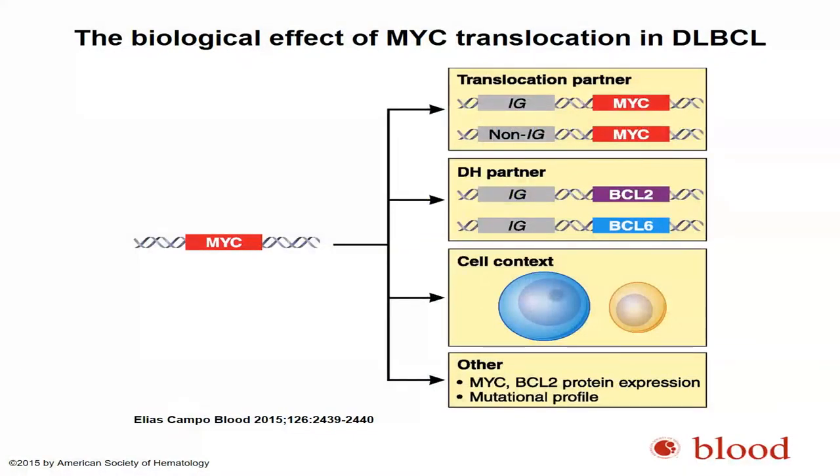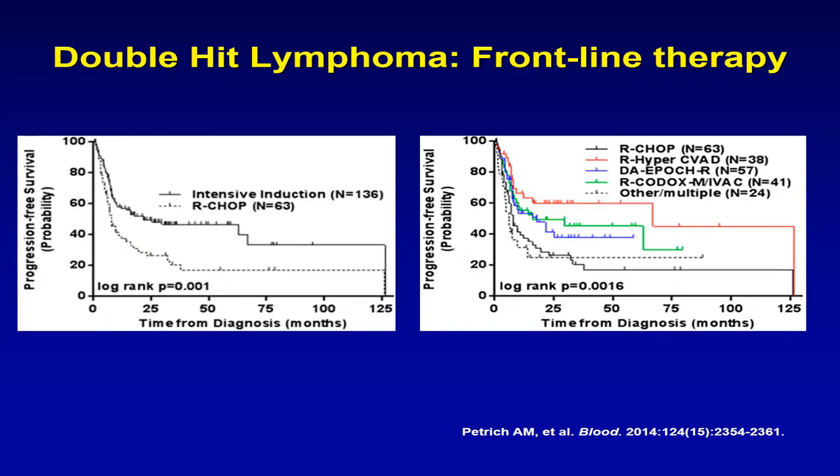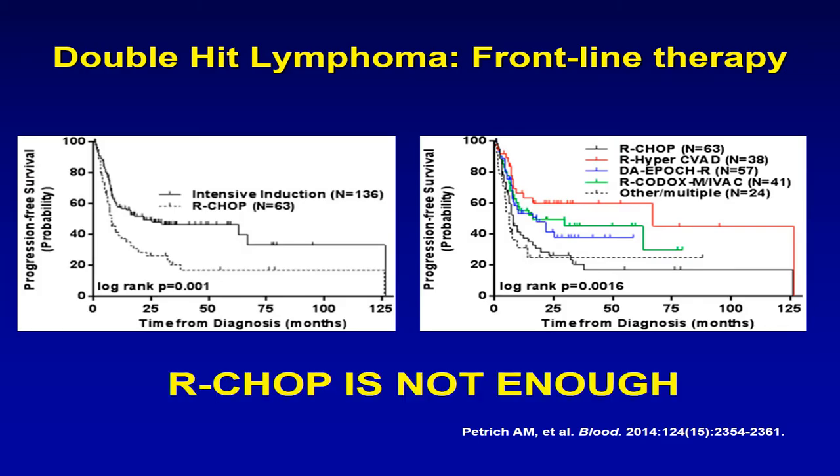Unfortunately, we only have retrospective data on response and outcome in double-hit patients, though prospective trials are ongoing. One of the best datasets is from the Chicago Group consortium. It clearly shows that patients who received R-CHOP had much inferior outcomes compared to patients who received a more intensive regimen. Among intensive regimens, hyper-CVAD appears to have a much higher response rate. However, hyper-CVAD is not a regimen most patients in the older age group can tolerate. It is fair to say that R-CHOP is not enough for a patient with double-hit lymphoma.